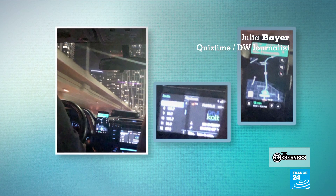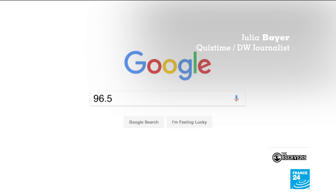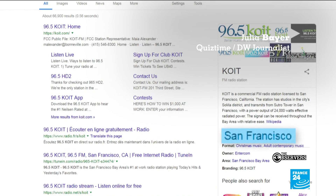There's a little number visible on the screen in the car, and it could be a radio station. So when you just Google 96.5, you get a radio station in San Francisco.